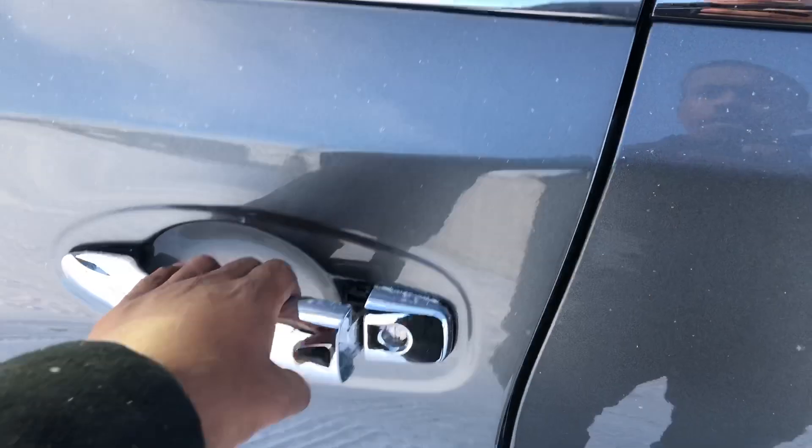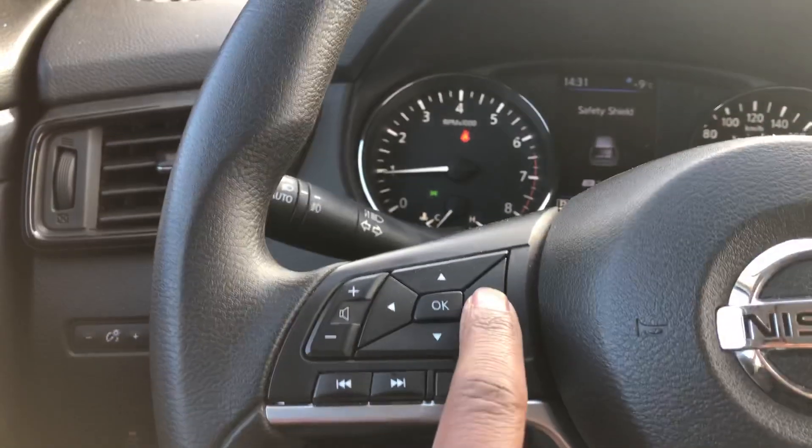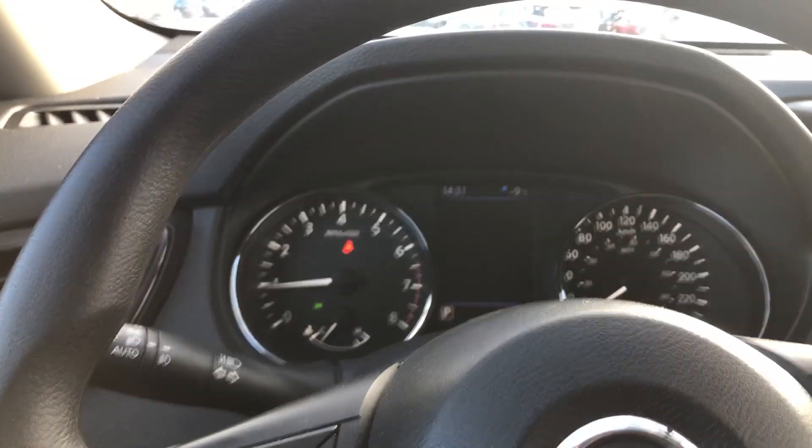It does have keyless entry — as long as the fob key is in your pocket, the press of that button right there will unlock the door. So let's hop in the driver's seat. This button right here is gonna be your options menu — it's gonna show you all your settings on the dashboard.